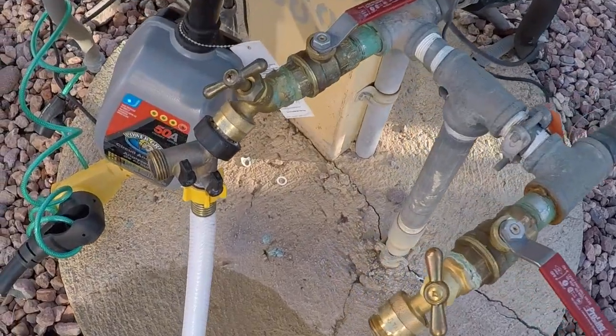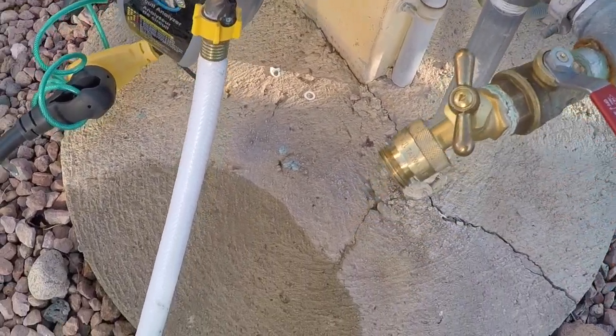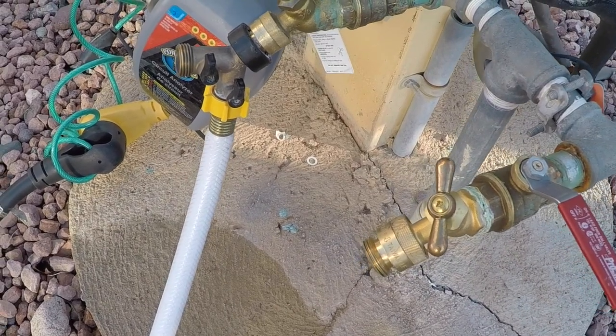Another thing you're going to need is a water pressure regulator. At this particular RV resort their water pressure is very seriously regulated, so we wound up taking it off because they had their own built in. When I had my water pressure regulator and their water pressure regulator together, we weren't getting any water — we were basically taking a trickle shower.